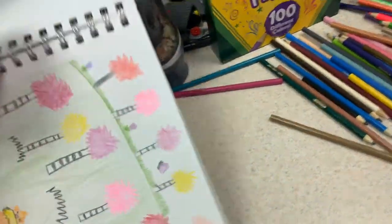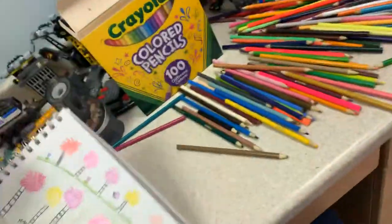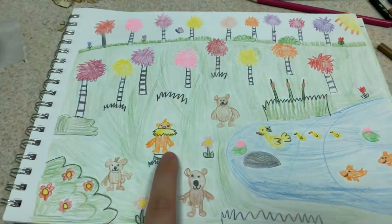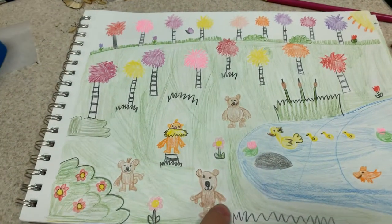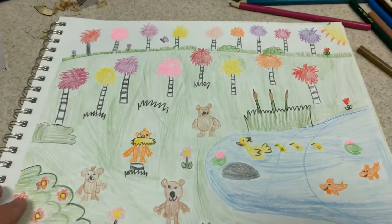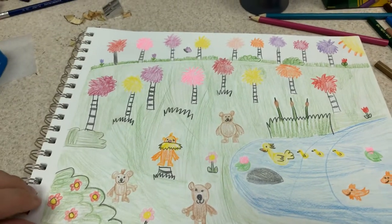And here's the truffula forest from the Lorax. The Lorax is one of my favorite Dr. Seuss books, along with Horton Hears a Who. And there's the Lorax on the tree stump, and here's all the creatures in the forest. There's some of the bears, the swans, and fish. And I drew the truffula trees.